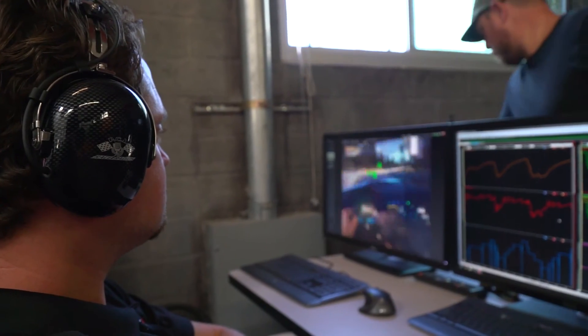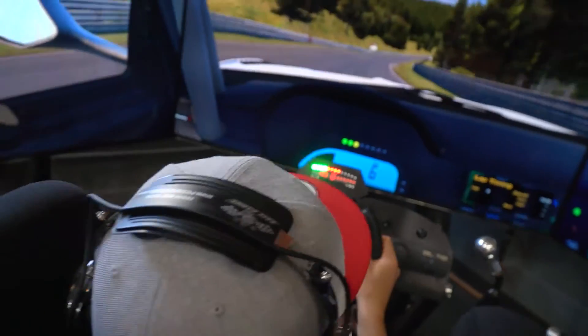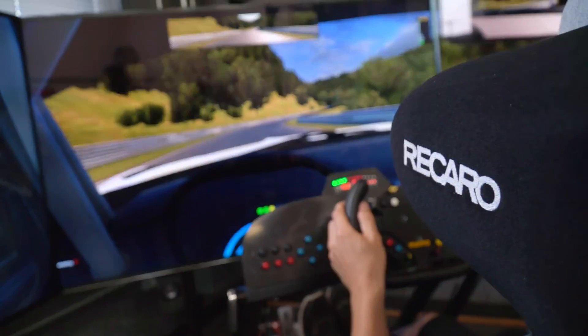We're a solutions provider — we deliver a complete solution from hardware and software to training and after-care support. We are the one-stop shop. This level of technology is usually reserved for Formula One teams, so bringing people up to this kind of level quickly is just not easily done.